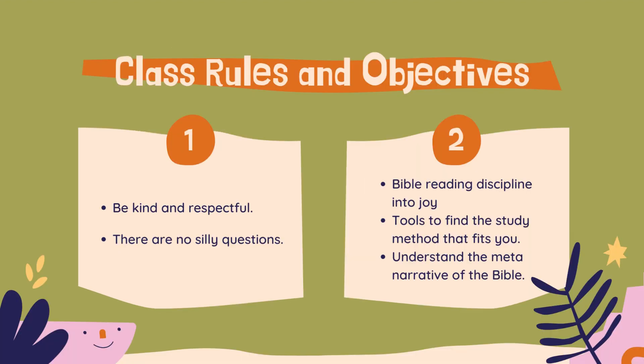So let's go over some class rules and objectives. First of all, class rules: be kind and respectful. By that I mean when someone is speaking, be it a teacher or a student, we are going to look at them, we are going to be quiet, and we are going to listen and pay attention to what they have to say and take them seriously.